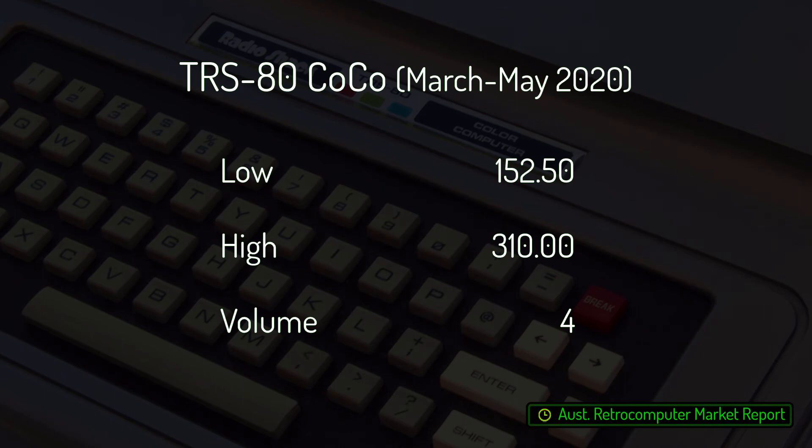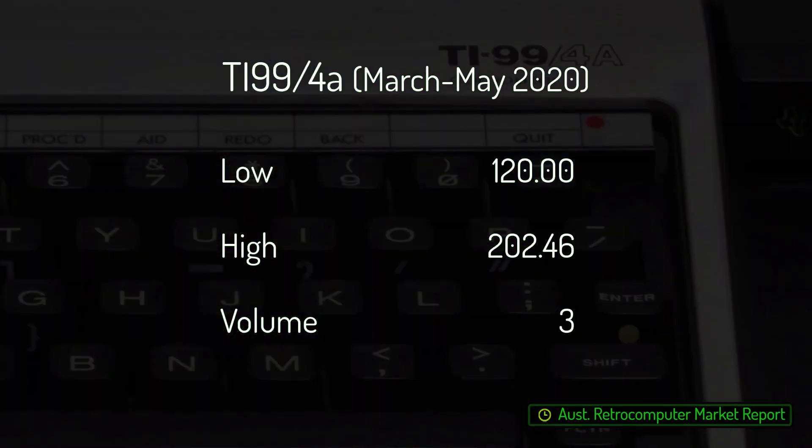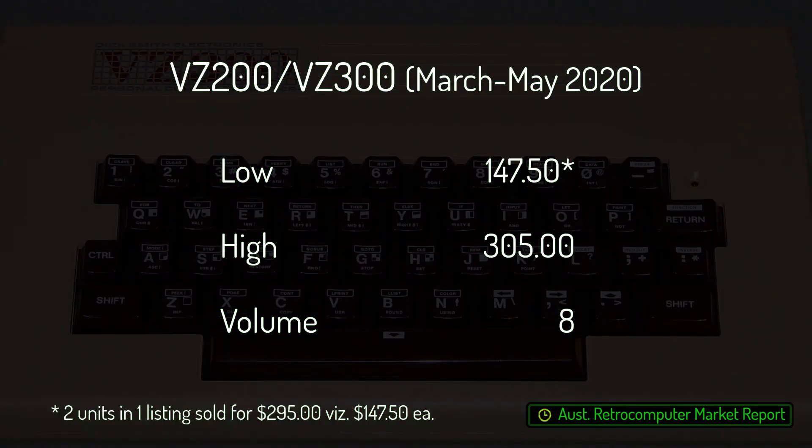Four TRS-80 CoCos found new homes, selling from $152.50 to $310 each depending on condition. The lowest-priced machine was a CoCo IIe and the highest-priced was a CoCo IIIe. Three TI-99/4As have changed hands, with the most recent sale fetching the highest price of $202.46 — a later beige model, boxed and in good condition. Dick Smith VZ200s and VZ300s ranged from $147.50 to $305 each depending on condition, with eight machines sold over this period, including a bundle of two machines sold in early March as mentioned in last month's report.